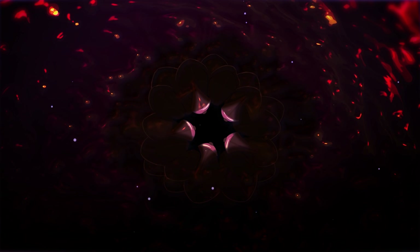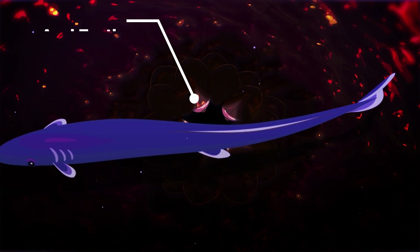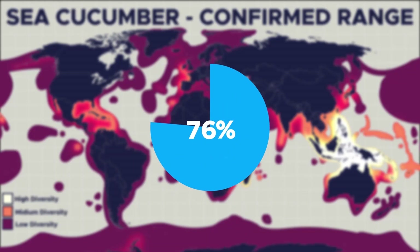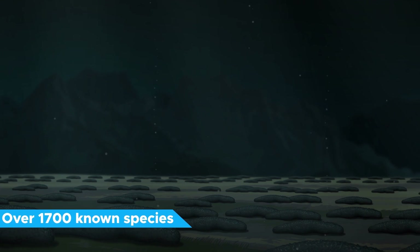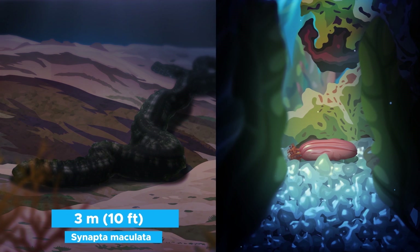Still, some species of sea cucumbers have developed anal teeth, presumably to keep unwanted house guests out. Sea cucumbers can be found in every ocean around the world, in shallow waters as well as the deep sea, down to depths of up to 10 kilometers. On the deep sea floor, they make up the majority of animal biomass — up to 95% in some places. Here, giant herds of sea cucumbers consisting of millions of animals wander across the ocean floor in search of food. Over 1700 species are known today. The biggest can reach a length of up to three meters; the smallest measure only a few millimeters, though they are typically between 10 to 30 centimeters long.